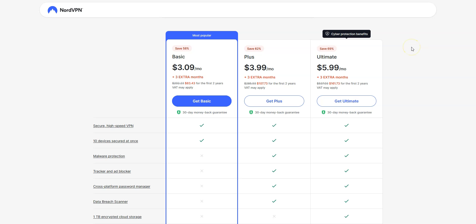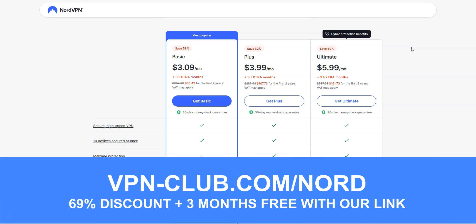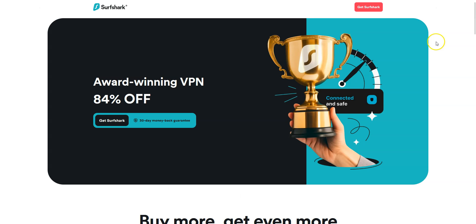It's a great all-around and affordable VPN, which is perfect for beginners and intermediate users. To give it a try, visit vpn-club.com/nord or click on the link in the description. With our link, you will take advantage of a 69% discount and 3 months free. NordVPN offers a 30-day money-back guarantee, so you can sign up, try the service for several weeks without any limit, and then request a refund if you wish.